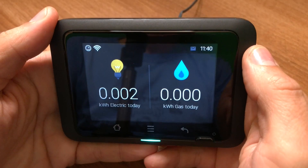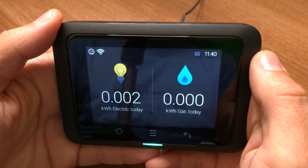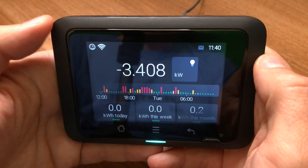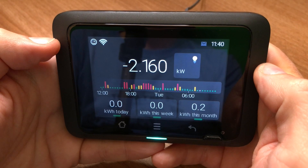On with the review. On the face of it, it's just a regular smart meter in-home display. It connects to your SMETS 2 smart meter and Hildebrand will set that up for you before they send it to you. And it can display your live power usage and your historical energy usage on this graph in 30 minute intervals.